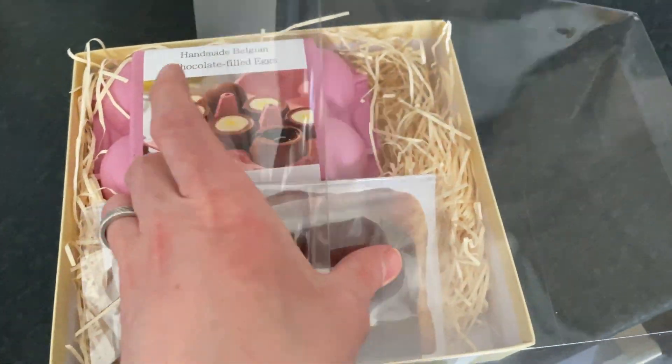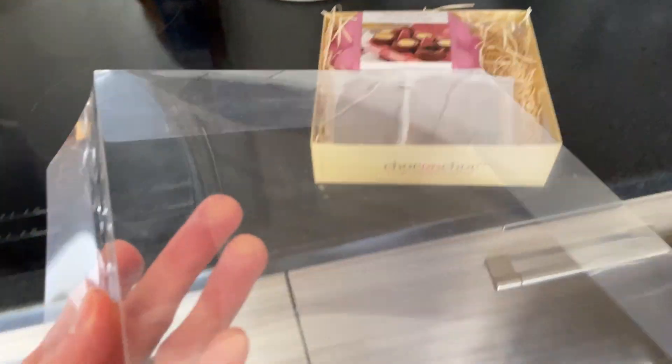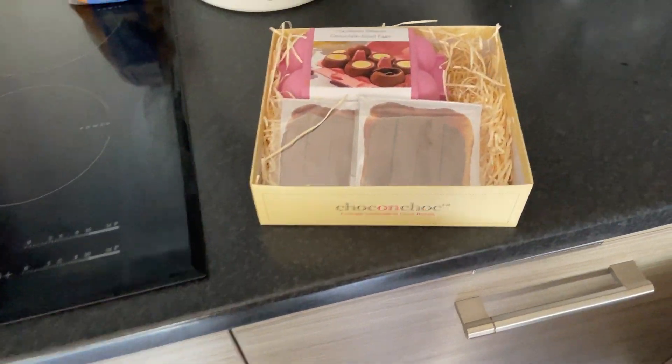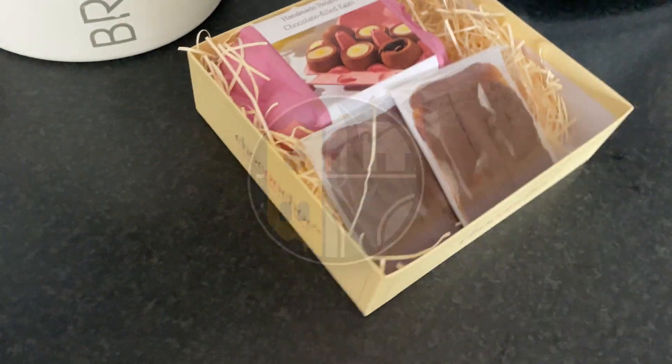It was Easter last weekend and my very kind sister-in-law and brother-in-law gave me a year's supply of glazing for Chandwell. I'm not sure what to do with all of this chocolate though, but back to the building.